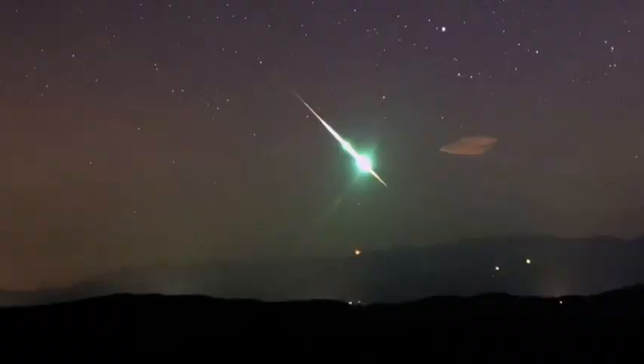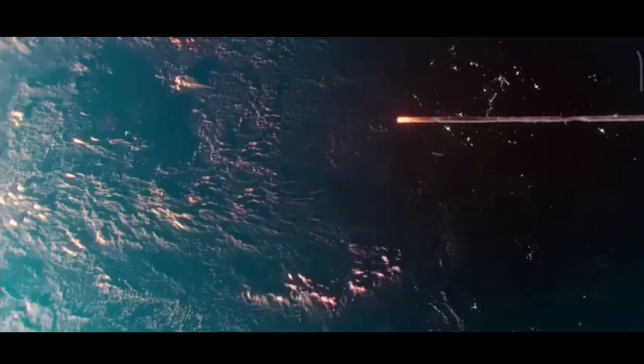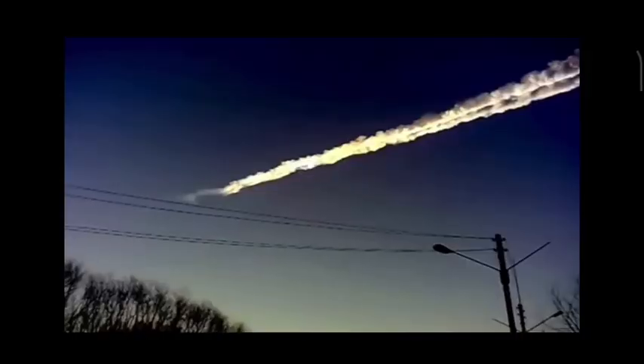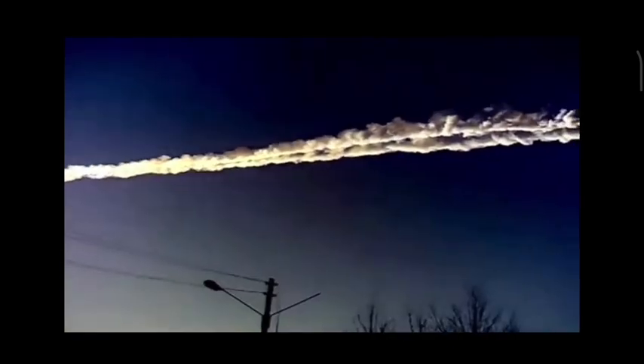These incredible events can leave an unforgettable impression on those lucky enough to witness them. As these cosmic interlopers streak through the sky, they often produce a brilliant light show, generating a trail of fire and smoke that can last for several minutes.